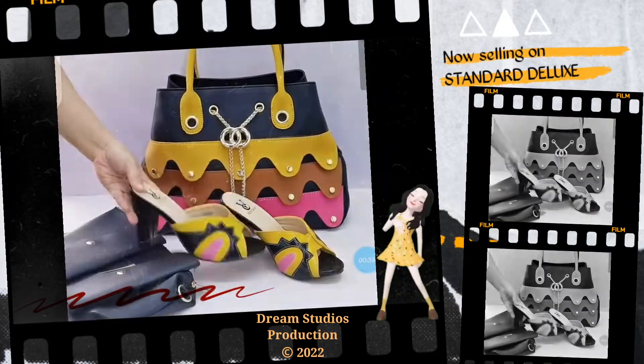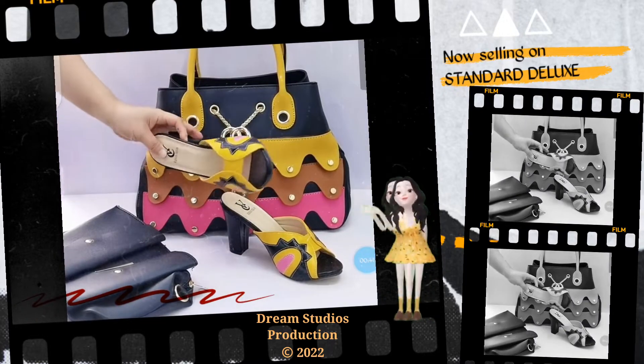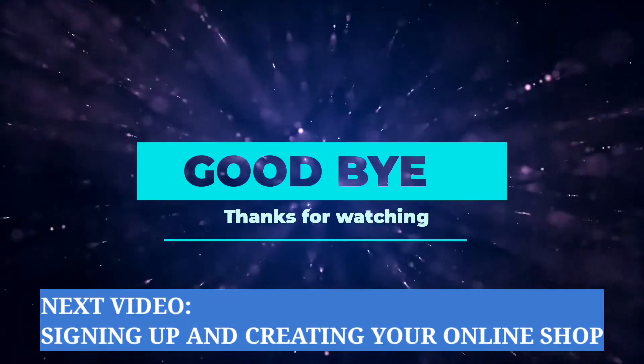There are millions of customers online waiting to buy your product. Thank you for watching. Goodbye.